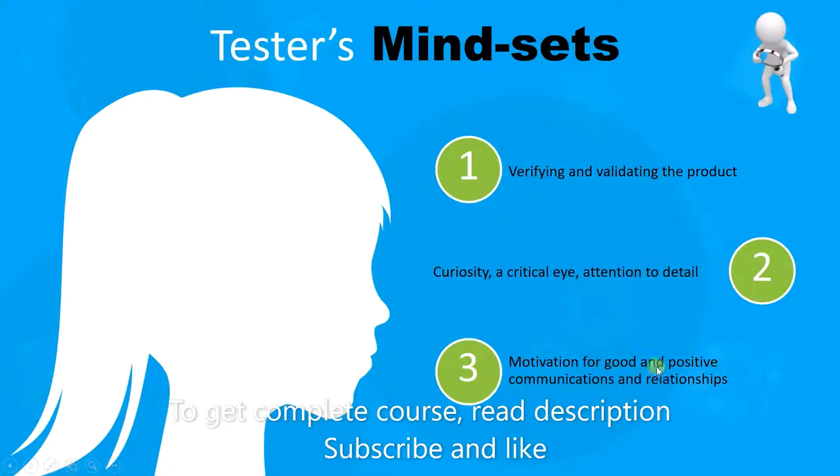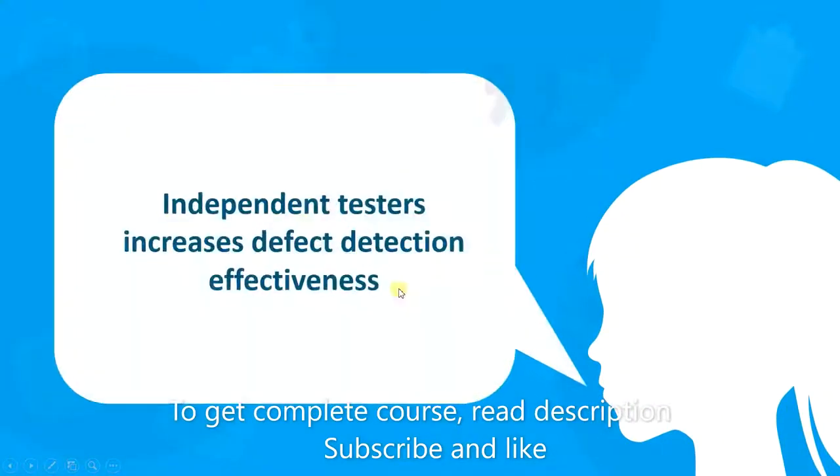Having said all that, we now come to a very important point. Independent testers increase defect detection effectiveness. A tester is most effective when they think independently and are not biased against the developer. They will find the defects because they have a fresh perspective on the product, and this will lead to productive discussions between the tester and the developer.